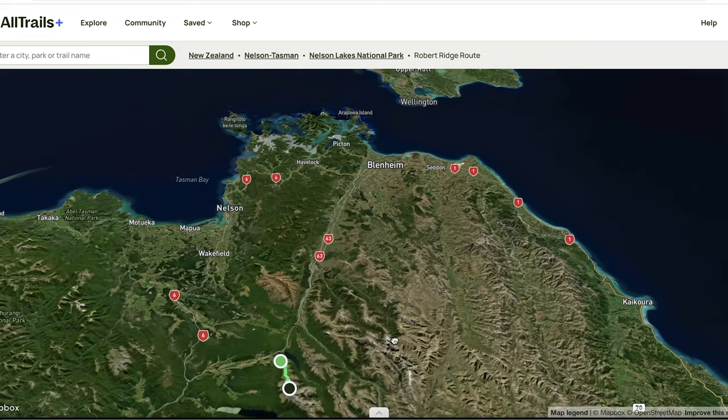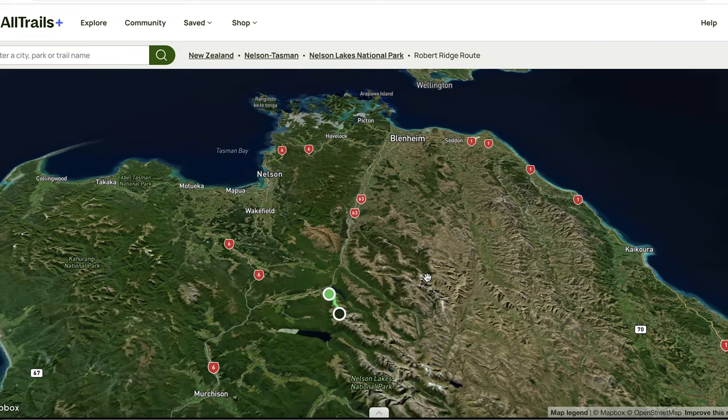Anyway, that's what I wanted to show on AllTrails. I hope you consider doing this hike during your vacation in New Zealand and that this video helped with the preparation. Please consider hitting that like button and leaving a comment — it helps with the algorithm. Thank you so much for watching and take care.